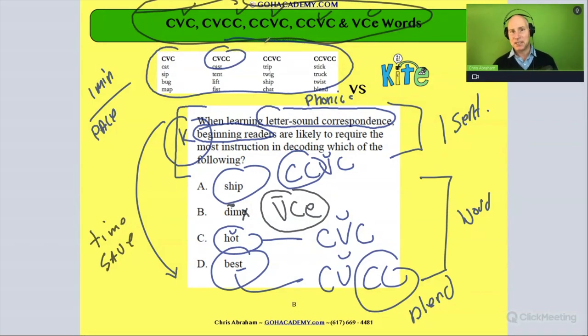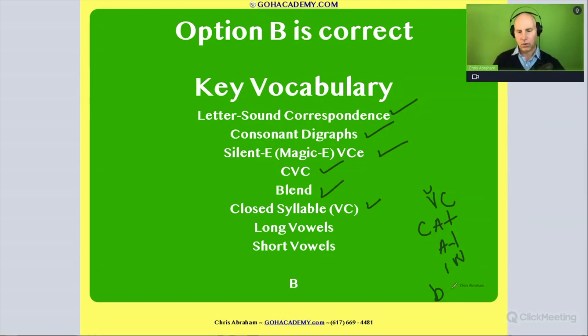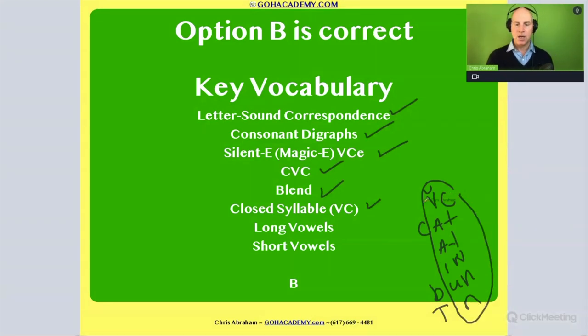The answer is B, and we got wonderful review covering letter-sound correspondence, consonant digraphs, magic E, CVC words, blends, and closed syllables. Closed syllables are words where the vowel is followed by a consonant, making the vowel short — like 'cat,' 'at,' 'in,' 'bun,' or 'tin.' Long vowels appear with the magic E pattern — vowel-consonant-E — which makes that vowel long. Short vowels appear in closed syllable patterns.